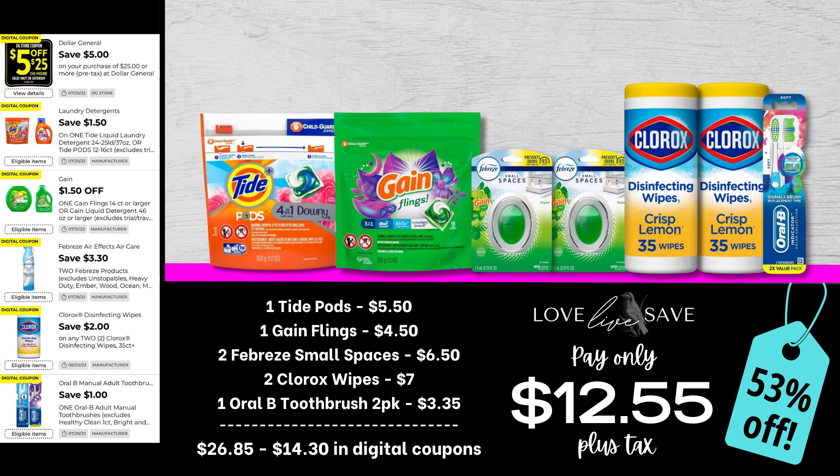Next up, we have a really great deal. Grab one small bag of Tide Pods, one small bag of Gain Flings, two Febreze Small Spaces — you can always substitute them for Febreze Air Effects, just make sure you get the single-count packs — two tubs of Clorox Disinfecting Wipes, and one two-count pack of Oral-B toothbrushes. After all coupons, our total out-of-pocket comes down to just $12.55 plus tax, a 53% off savings. That is a lot of cleaning supplies for such a low out-of-pocket.